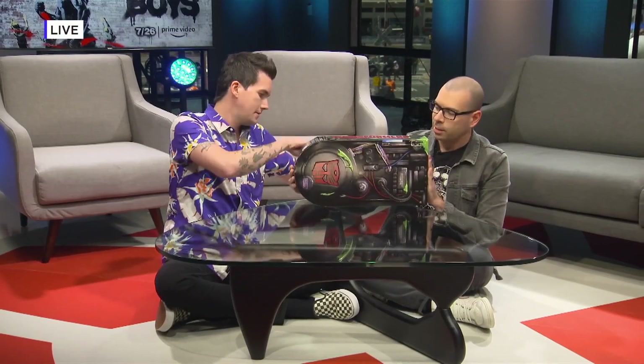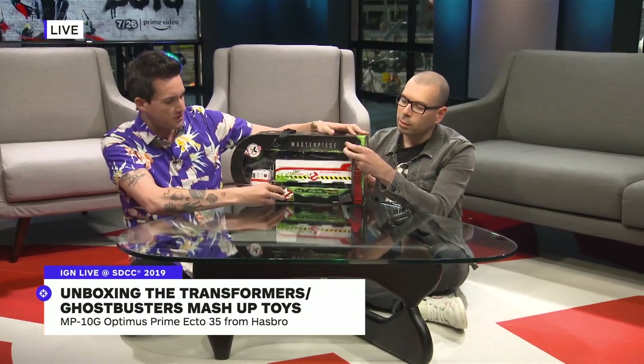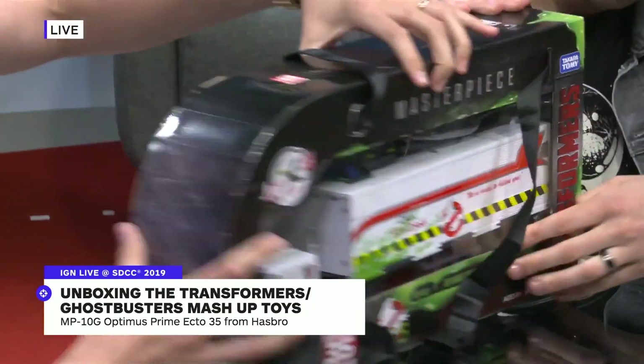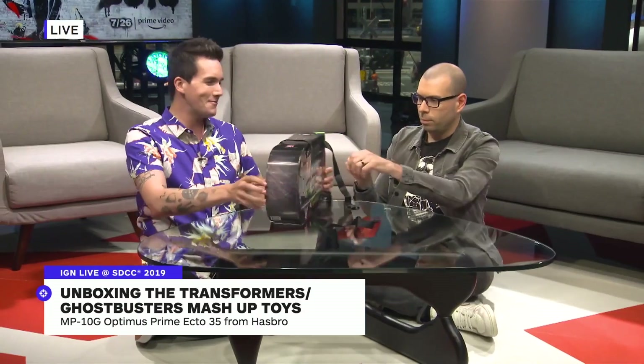The hardest part about unboxings is tearing open the packaging, which is pretty awesome and gorgeous. You can literally wear this box — you'll get bullied, but you can wear it. This is a combination of Optimus Prime and the Ecto-1 from Ghostbusters. It is a match made in heaven — the most 1980s thing you can imagine. They even made the packaging look like a proton pack.